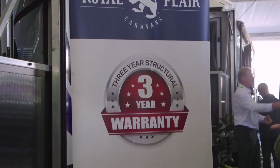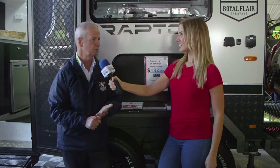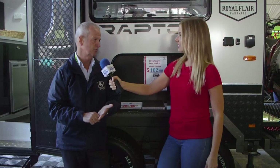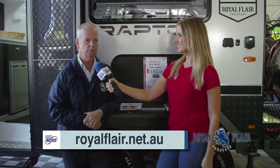What does that warranty cover? It's a structural warranty from the manufacturer. We also link up with some of our suppliers who also offer three years — such as the fridges, cookers, and toilets — so great support from those companies as well. If you want to find out more, just go to our website, royalflare.com.au.